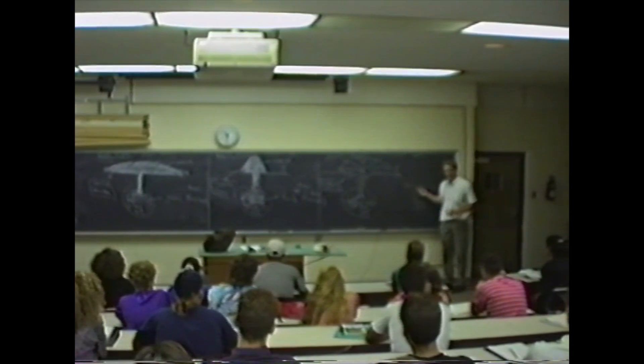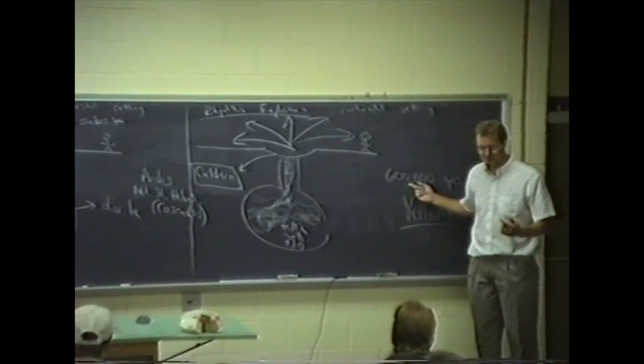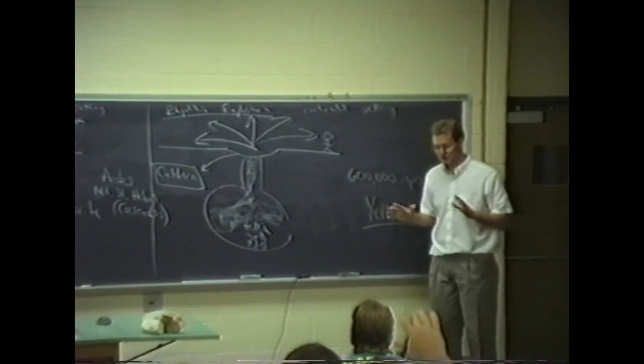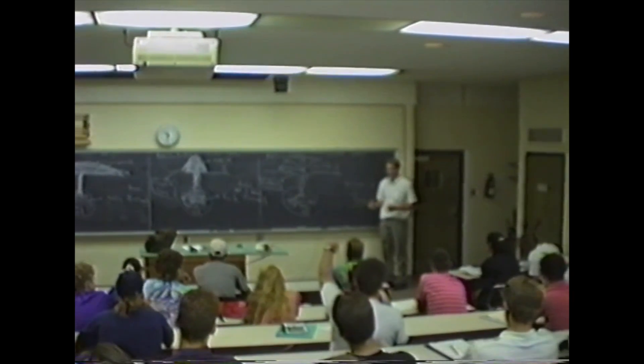There have been three of these events in the last couple of million years, occurring at about a 600,000-year interval. So we're about due. It's still safe to visit Yellowstone — there will probably be some preliminary events. But in the next few thousand years, perhaps, we'll see one of these.